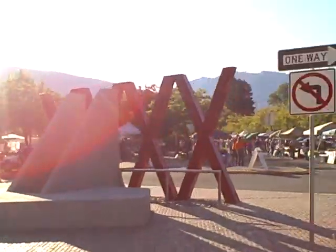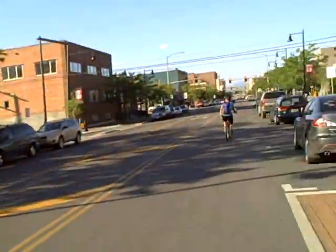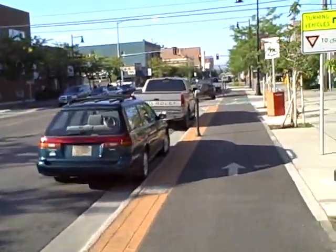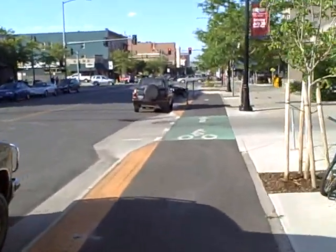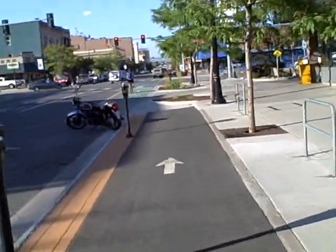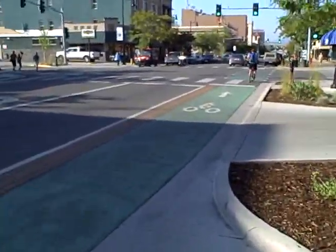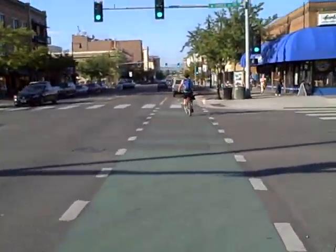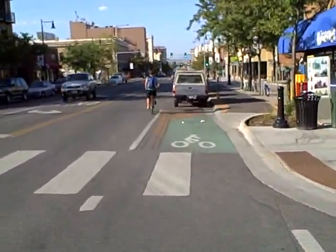There's our beautiful farmers market. Now we pop back into the cycle track — you can ride in the road like the cyclists ahead, or in the track. Green paint helps raise awareness at crossings, and you pop out for visibility to motorists. Pop back in if you wish, or you take the lane.